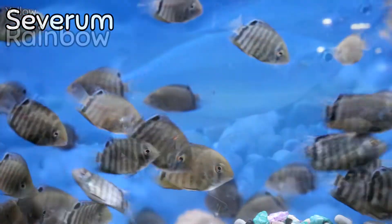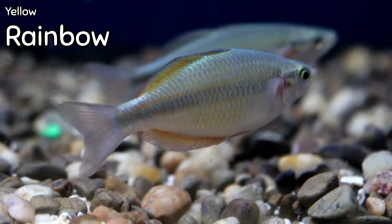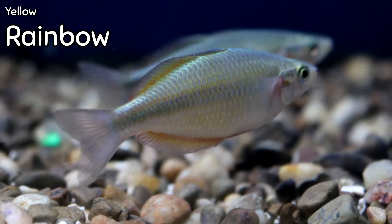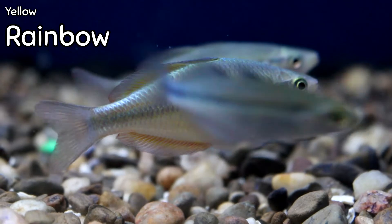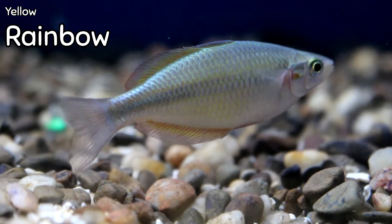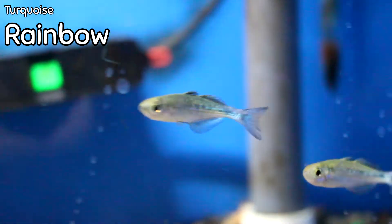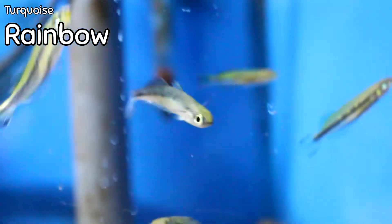Here we have yellow rainbows — we get them in every once in a while, not too often. We try to keep them in stock. If you're looking for a cool yellow schooling fish, these are definitely the ones I'd recommend — they work well with angelfish and similar setups.